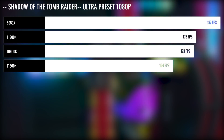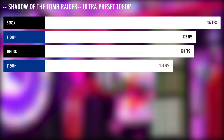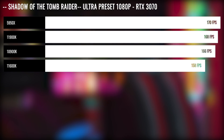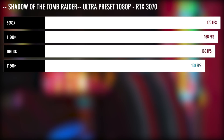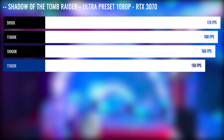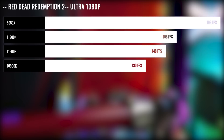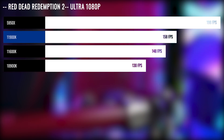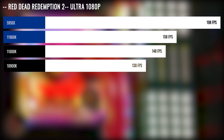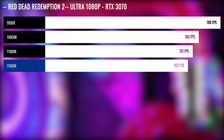We noticed we were experiencing a bit of a bottleneck in Shadow of the Tomb Raider, making the 11900K and 11600K look worse than they actually are. To prove this, we downgraded our GPU to a 3070 and you can see how this margin was closed quite significantly — in fact, the 11600K actually gained more FPS paired with the 3070 as opposed to the 3090. We saw similar results with Red Dead Redemption 2, where the 11900K was 20% slower than the 5950X, but this was greatly reduced by pairing it with a 3070. Again, we saw higher FPS when the 11600K was paired with a 3070.